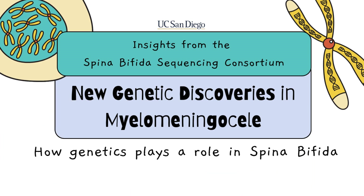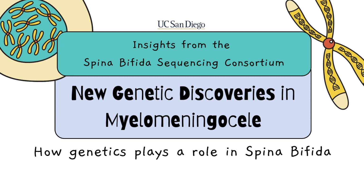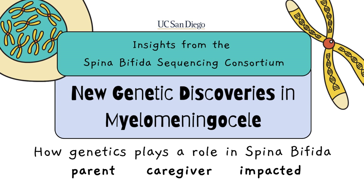This study explores how genetics plays a role in spina bifida and what that means for families, whether you are a parent, caregiver, or impacted by spina bifida.